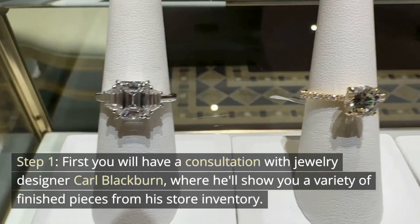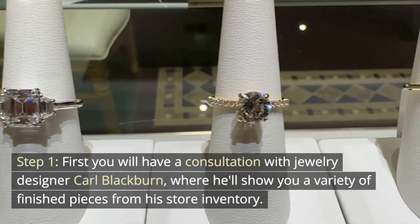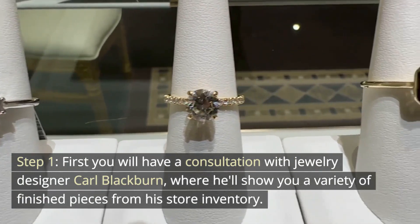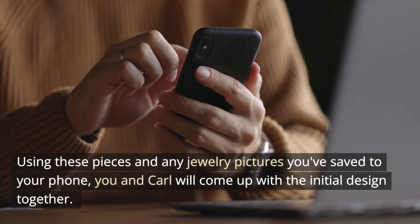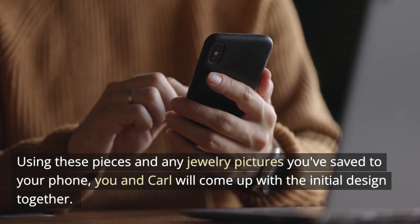Step 1. First you will have a consultation with jewelry designer Carl Blackburn, where he'll show you a variety of finished pieces from his store inventory. Using these pieces and any jewelry pictures you've saved to your phone, you and Carl will come up with the initial design together.